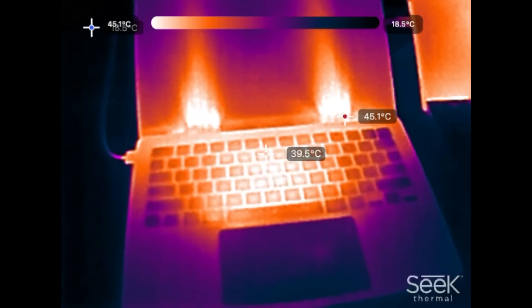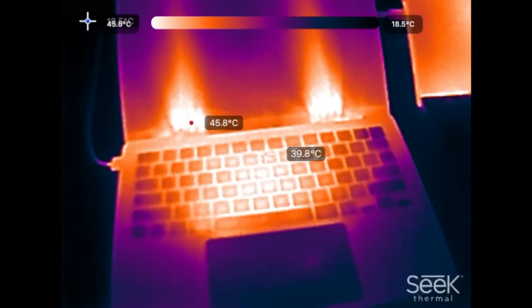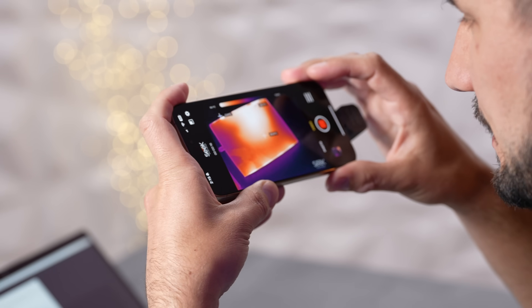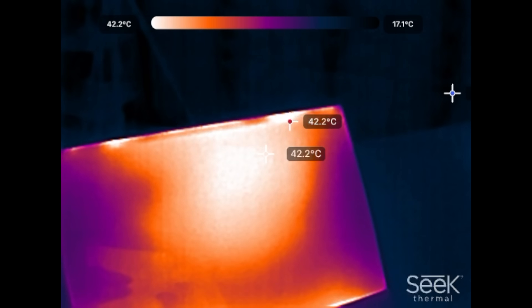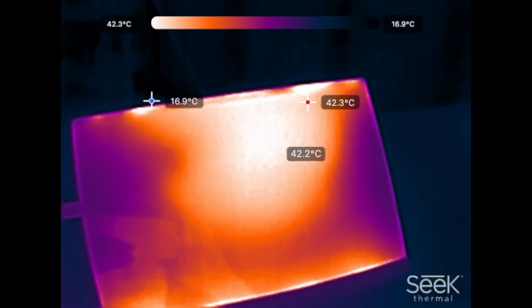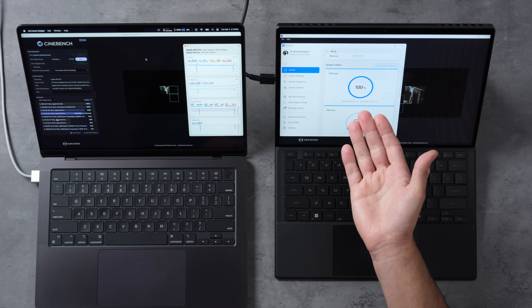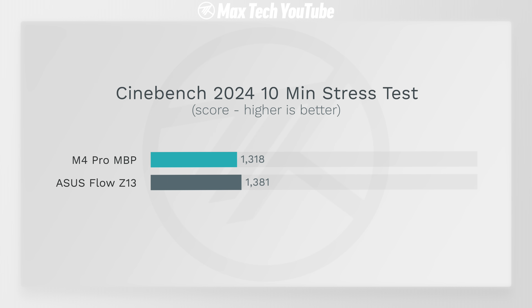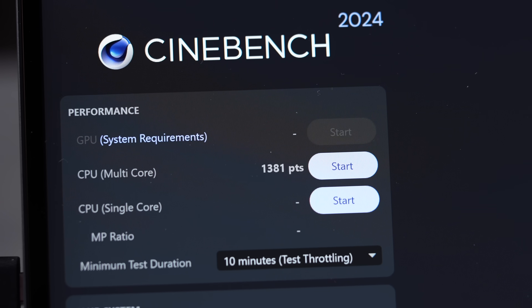Using the thermal camera after eight minutes: the ASUS exhaust vents are at 46 degrees, and the chip area is around 42–43 degrees. The MacBook exhaust is about 42 degrees. Inside the chip the MacBook is still at 82 degrees Celsius, showing it's efficiently getting heat out. When the Cinebench test finished, the ASUS with AMD actually beat the M4 Pro — 1381 versus 1318 — while running quieter at 80–82 degrees the whole time.